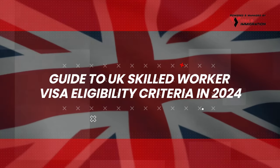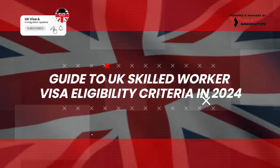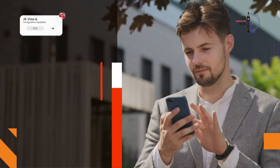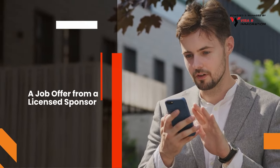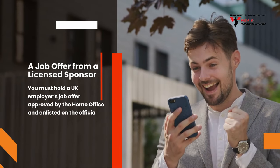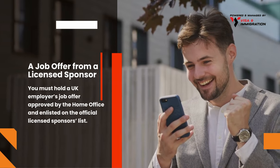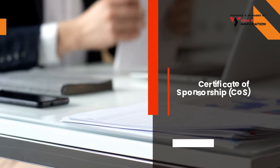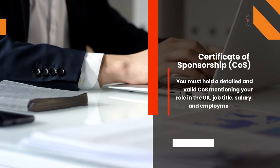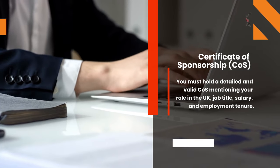Here's a quick guide to UK Skilled Worker Visa eligibility criteria in 2024. The first requirement is a Job Offer from a Licensed Sponsor — you must hold a job offer from a UK employer approved by the Home Office and listed on the Official Licensed Sponsors list. The second requirement is a Certificate of Sponsorship, which must detail your role, job title, salary, and employment tenure.